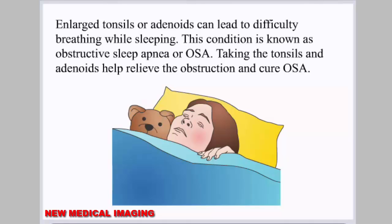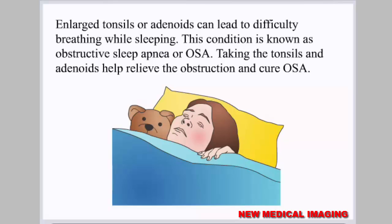Enlarged tonsils or adenoids can lead to difficulty breathing while sleeping. This condition is known as obstructive sleep apnea, or OSA. Removing the tonsils and adenoids helps relieve the obstruction and cure OSA.